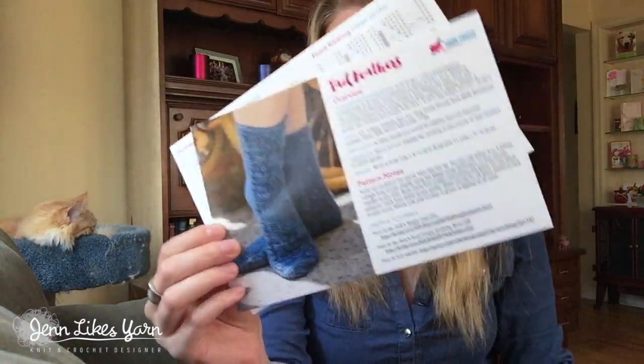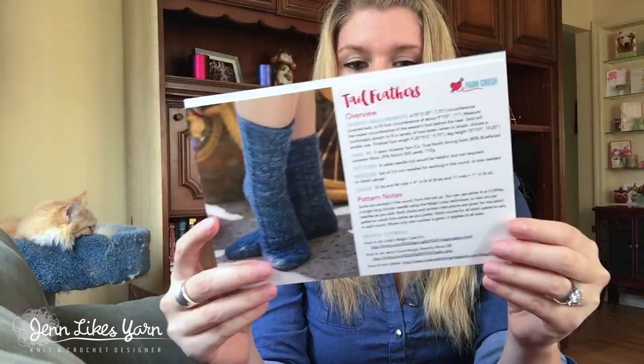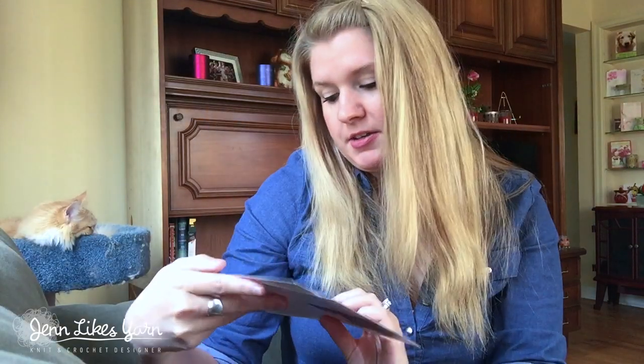I won't show you the whole pattern, but the patterns are designed specifically for the yarn each month. It comes printed on two thick pieces of heavy paper so they don't get destroyed, which I really appreciate. Everything looks very professional and the pattern looks simple to follow — there are charts included. I really like Knit Crate's patterns too, but you have to go online and claim them, which is an extra step. With my forgetfulness, I sometimes forget about it, so having the physical pattern included right in the box is a nice touch.